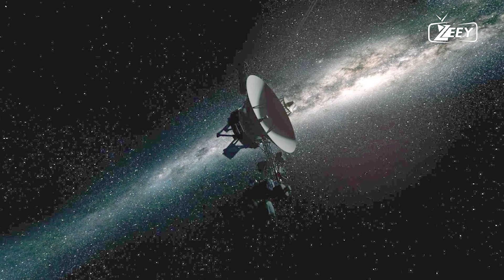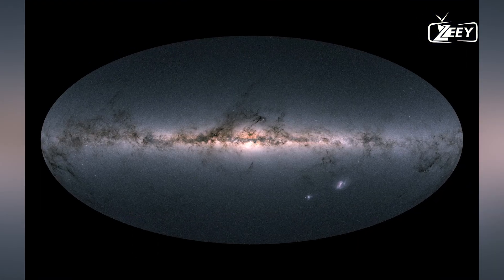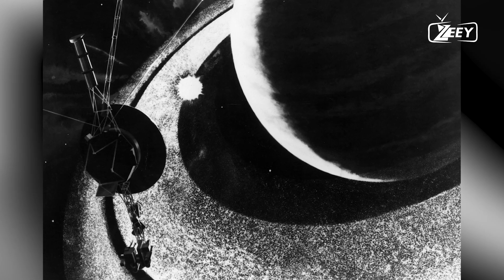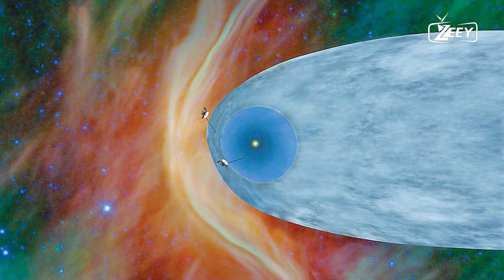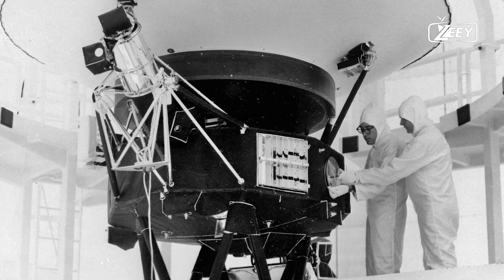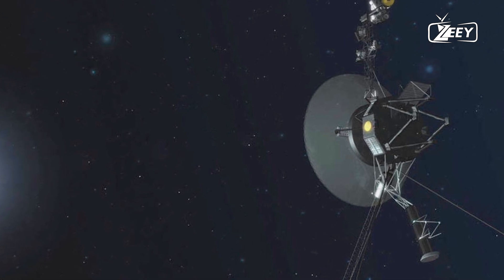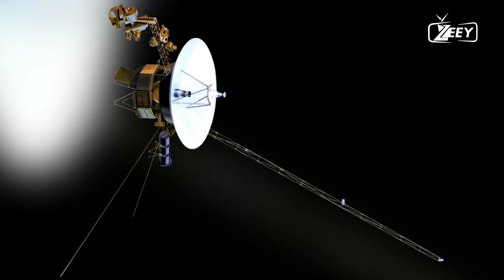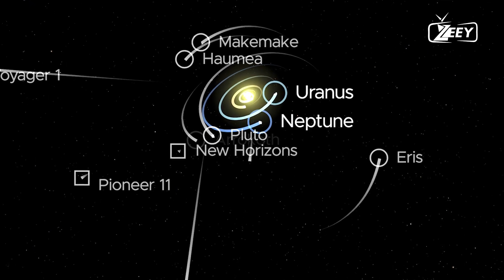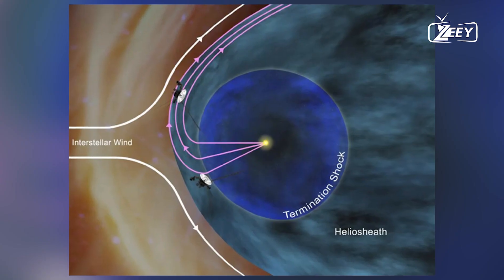Looking ahead, as Voyager 1 continues its journey through interstellar space, its legacy grows ever more profound. The spacecraft's ability to overcome technical hurdles and continue sending data from such an immense distance exemplifies the spirit of exploration and discovery that drives humanity to push the boundaries of knowledge. Voyager 1's success serves as an inspiration for future missions, and the insights gained from its data will shape our understanding of the universe for decades to come, while its technological accomplishments guide the development of the next generation of space explorers. As we celebrate this recent triumph, we are reminded of the incredible possibilities that lie ahead in the quest to explore the cosmos.